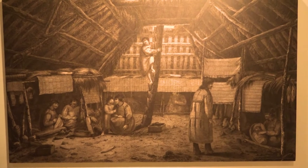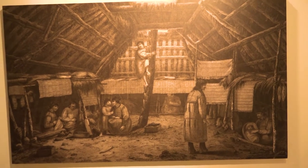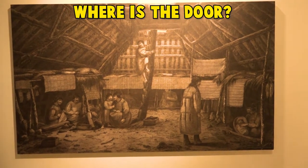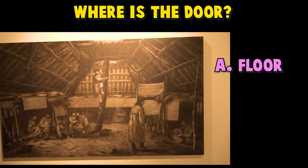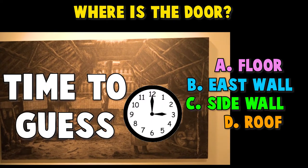After a long day of fishing, the Anungan people went back to their warm, durable homes that are partially dug into the ground. Do you know where the door is? A. In the floor. B. In the east wall. C. In the side wall. D. In the roof. Time to guess!